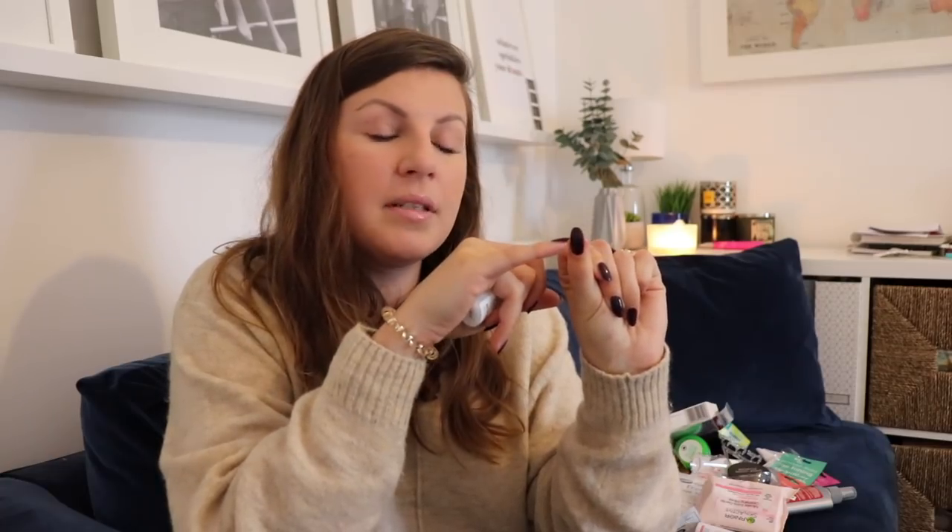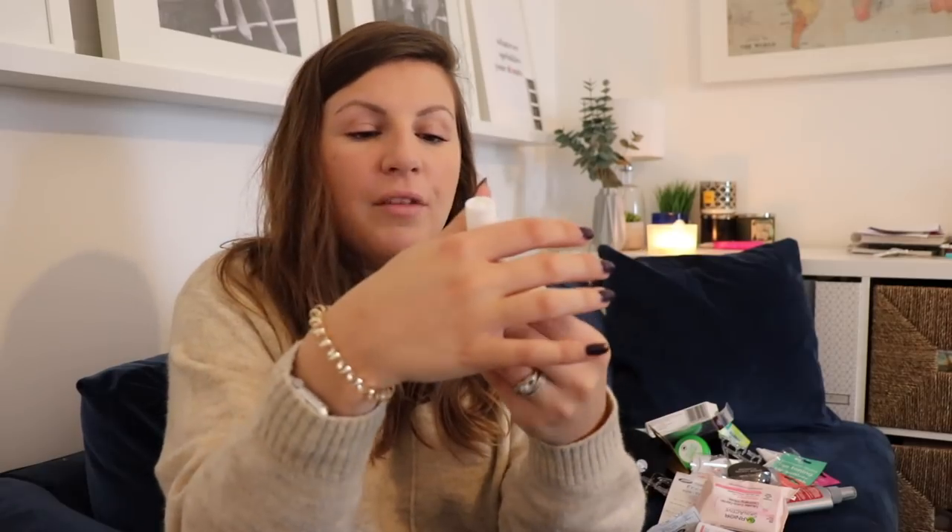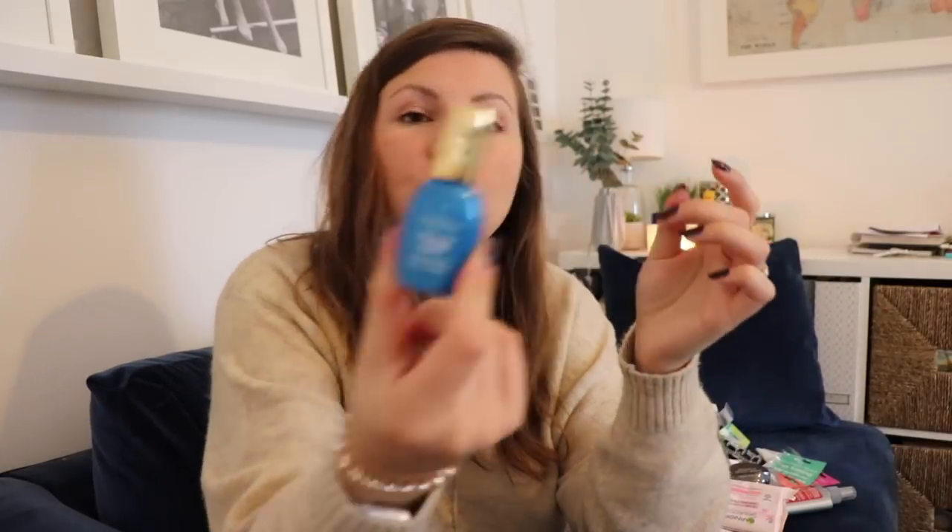My nails broke — so many people complimented me on my nails in my last Primark video, and then almost the next day both my thumbnails snapped below the nail bed. Last time that happened I just chopped them off, but this time I got some brush-on nail glue. If you snap your nail, you put this on instead of nail polish and then nail polish on top, and it temporarily mends it. I also got some Sally Hansen Miracle Cure Strengthener for my nails.